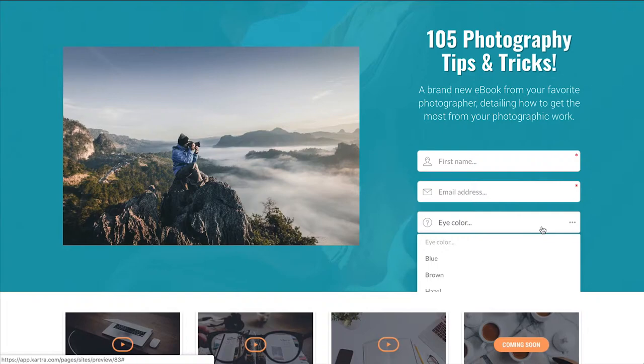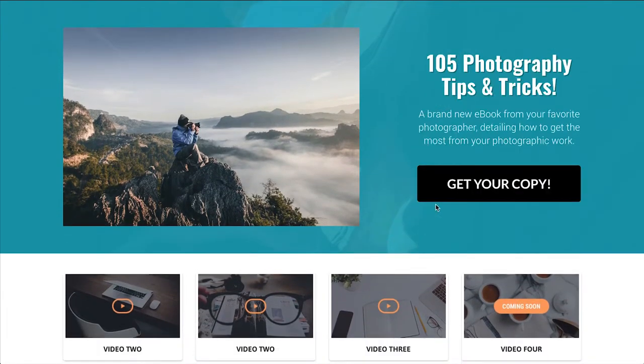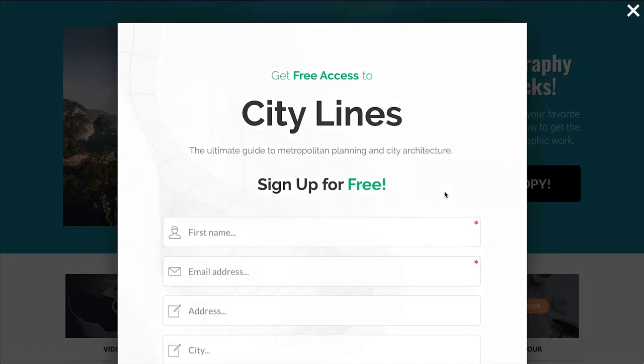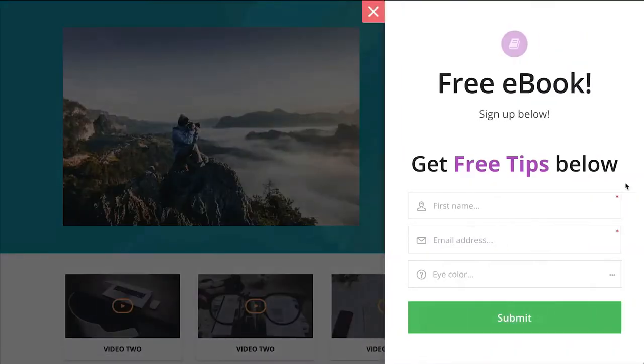Kartra's advanced and fully designed opt-in forms can be placed directly into your Kartra-built web page or on an outside page and will instantly capture attention, whether you choose to embed, pop it, slide it, or peek it.